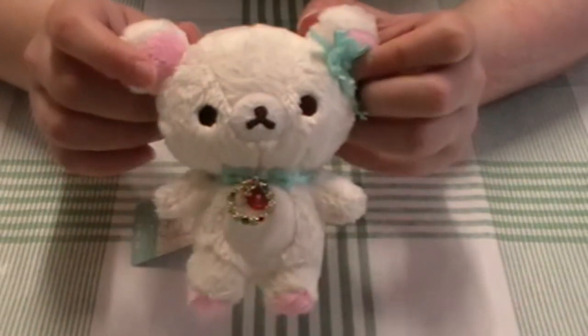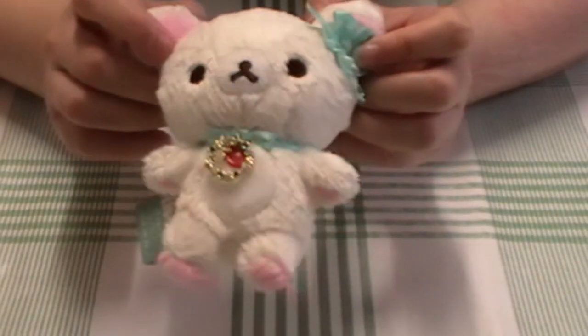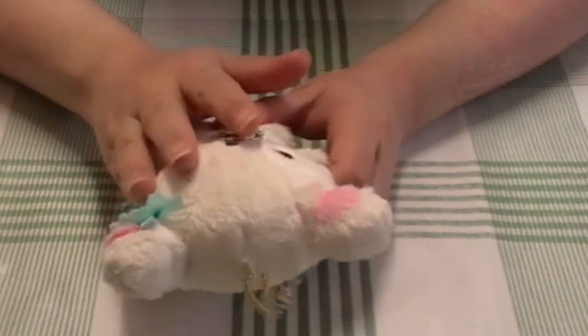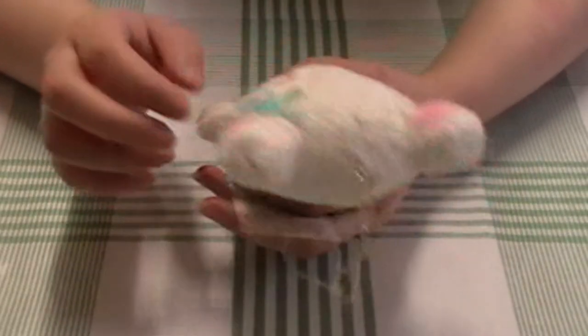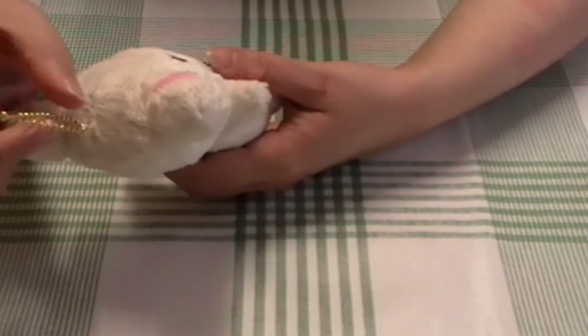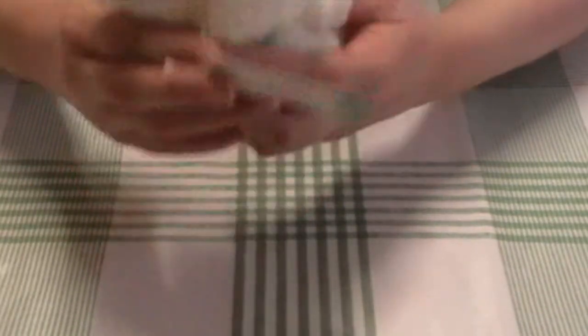Did I need it? No. Am I glad I got it? Yes. I treated myself — I splurged on this one, and I'm very happy that I did because it's very cute. I think this is going to go on my backpack and hang on my backpack.